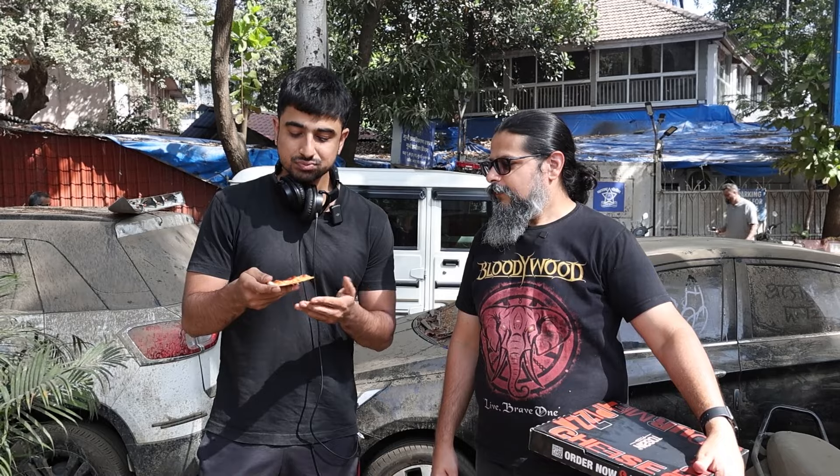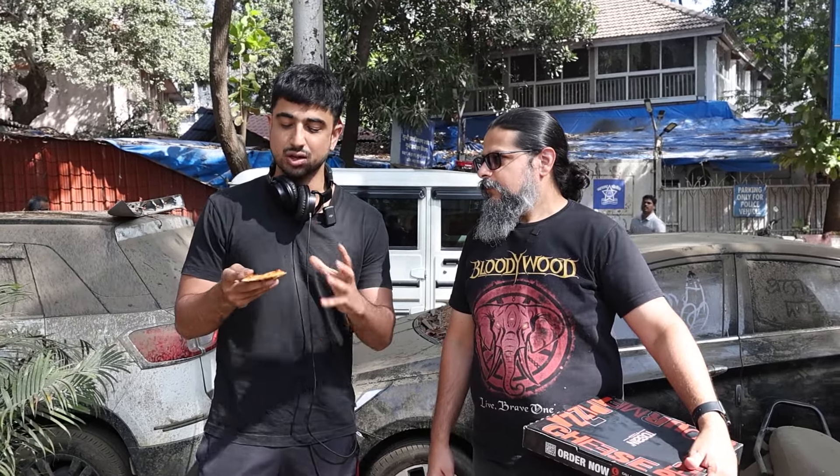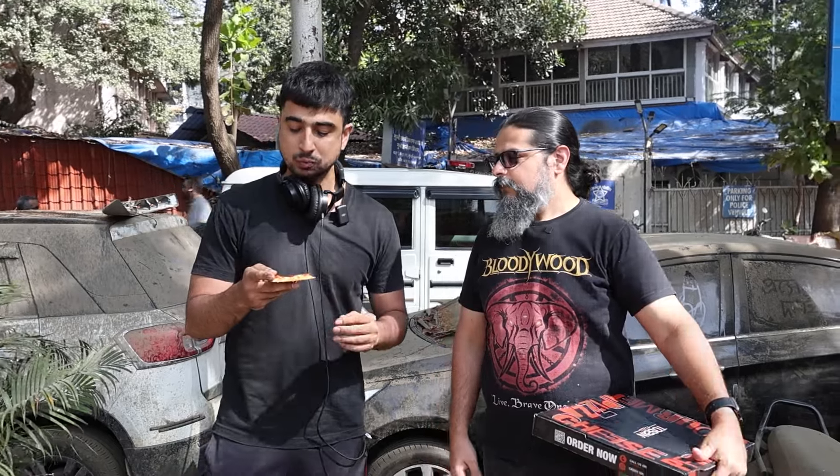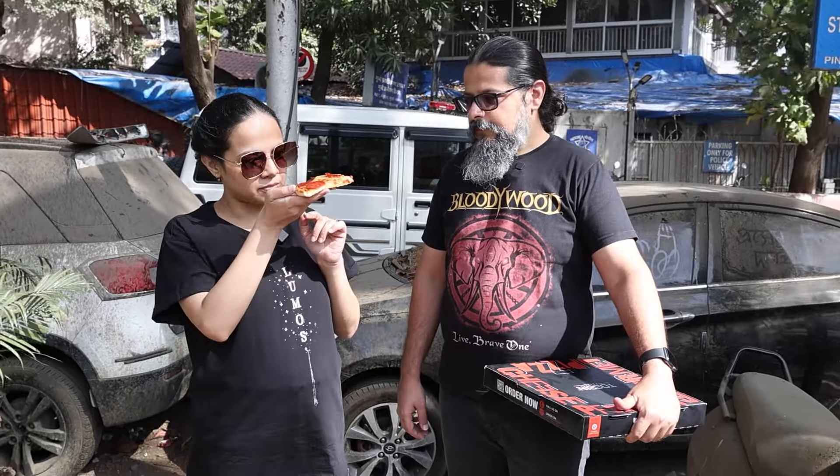It's a very bite-sized slice — quite small compared to what I'm used to. The pepperoni is pretty good, I like the cheese. I like this pepperoni — it's a nice, good cut, not too thick. I think it's quite a nice pizza, good for sitting and chilling with friends.